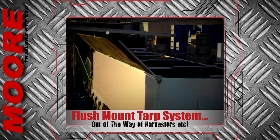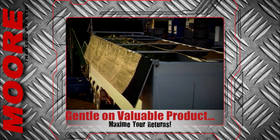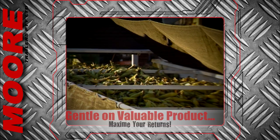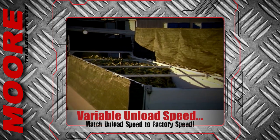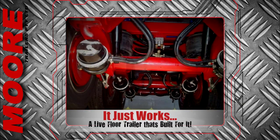The lids come in nicely against the side of the trailer, out of the way of mechanical harvesters. So if you need a walking floor trailer that handles valuable product with kid gloves, a solution that matches the unload speed to the factory — a live floor trailer that just works and keeps on working — you owe it to yourself to check out the Mores walking floor trailer.